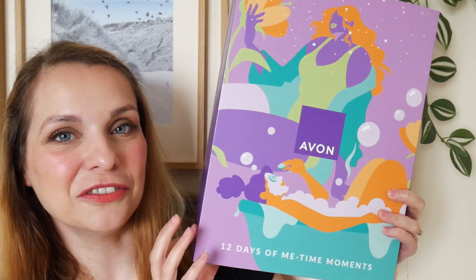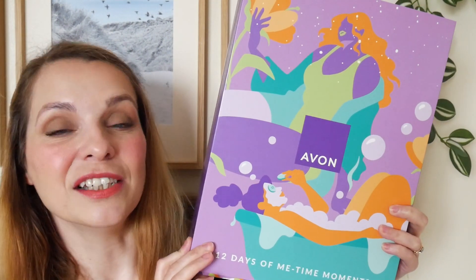I've got the 12 Days Advent Calendar — the beauty one — to show you today. Before I get into unboxing that, let me tell you about the other advent calendars Avon offer this year. We have the 25-piece jewelry advent calendar for £15, and a fragrance New Year countdown advent calendar for £25 — you get six fragrances, worth £36, so you save a little.